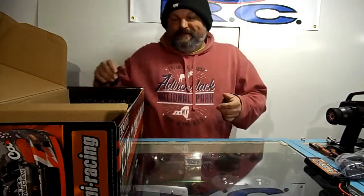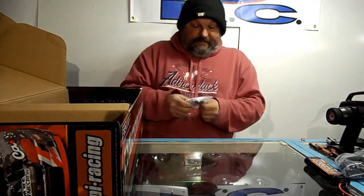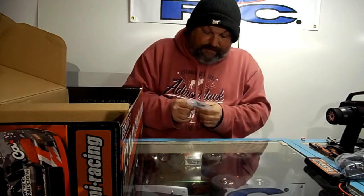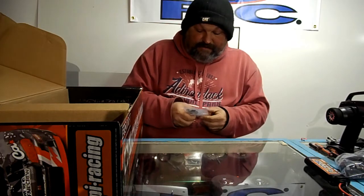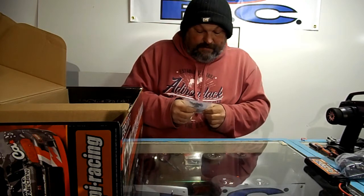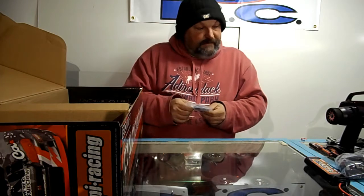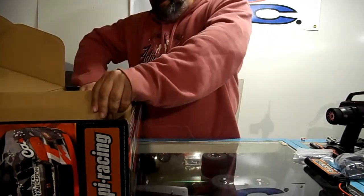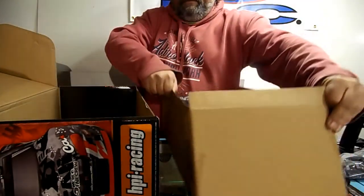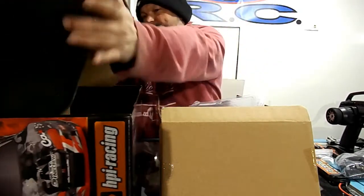The box was already open because me and Jimbo took a look at it down at Small Addictions. There's some weird thing here that I don't recognize. Some different hexes, a little bit of hardware. I'm not sure what any of that other plastic stuff is in there. Let's get the cool looking car out here. Almost forgot about the manual — let us not forget the manual.